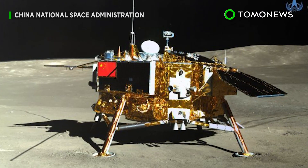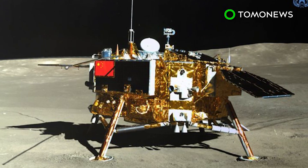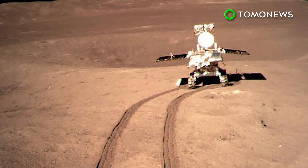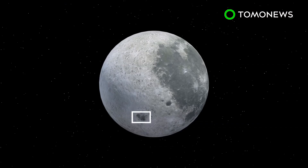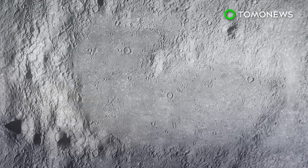China's Chang'e 4 spacecraft successfully made the first ever soft landing on the far side of the moon on January 3. The Yutu-2 rover is now in its ninth lunar day, with each day equivalent to two Earth weeks. In May, Chinese scientists also announced that they'd found evidence of material from the lunar mantle in the regolith of the moon's Von Kármán crater.